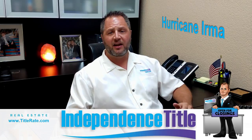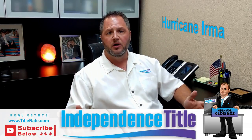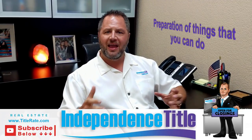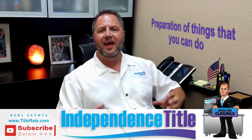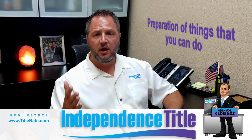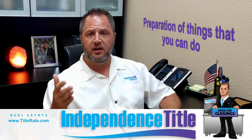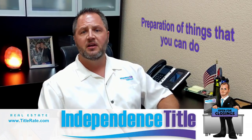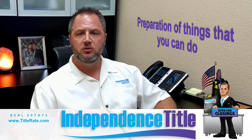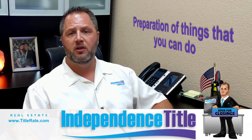The storm is projected to hit as a Category 4 or Category 5 somewhere here in South Florida. So I wanted to talk about preparation — things you can do both from a title company perspective and just in general. Hopefully you've already filled all your cars with gasoline, gotten your generator, extra gas, and maybe some propane tanks so you can barbecue. Don't forget to fill your bathtubs with water in case you need to flush toilets and the water goes out.